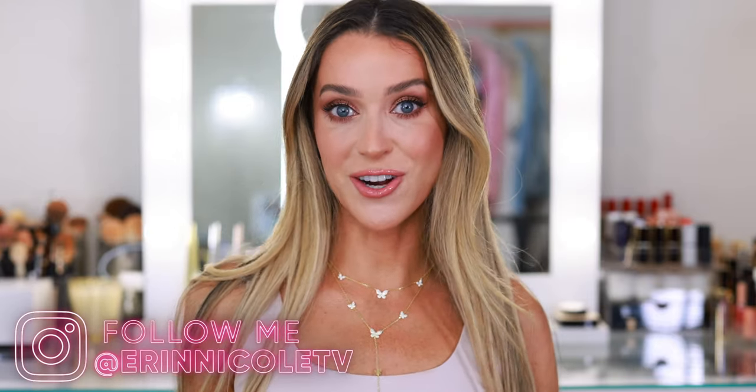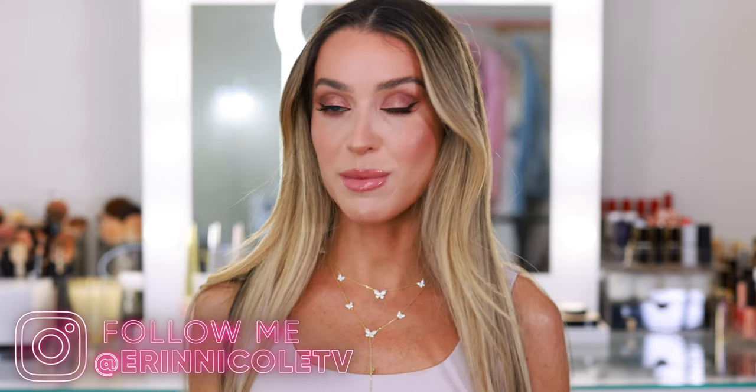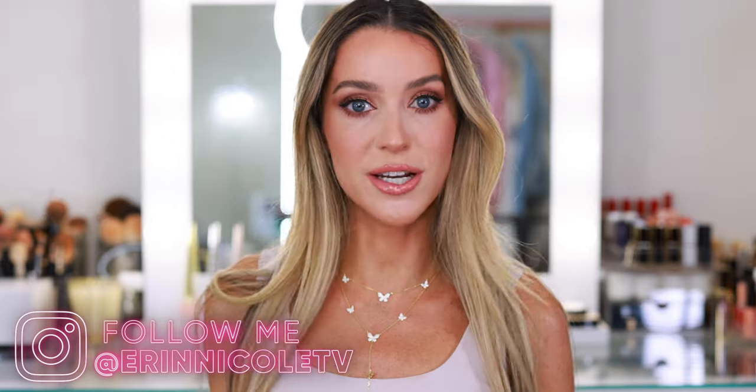Hey beauties! Welcome back to my channel. Today I'm sharing the best beauty products I tried in July. Even though I haven't been purchasing a lot of new makeup lately, I still have quite a strong group of products here to share.